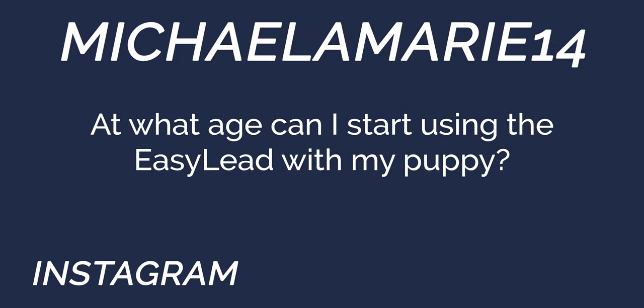Here's another Instagram question: at what age can I start using the easy lead with my puppy? If you don't know what an easy lead is, it's our lead available on our website designed to help stop pulling in as short a time as 10 minutes. You can watch sessions where we take dogs from pulling wild banshees to not pulling at all on our easy lead. We recommend starting when the dog is bold and confident — either pulling a lot on leash or confidently running around the field. That age is typically five to six months for the average short hair and most hunting dogs in general.